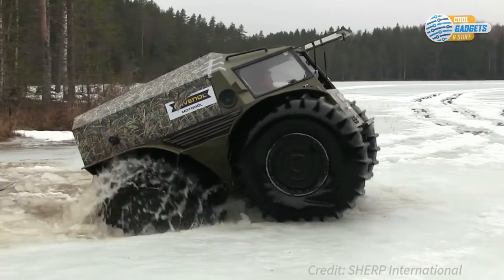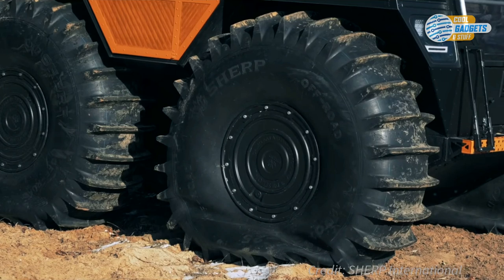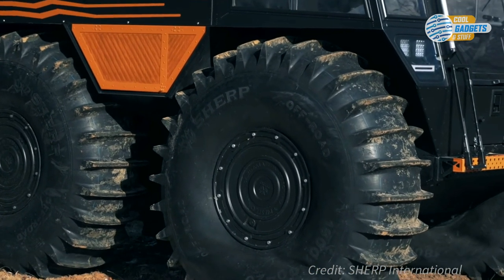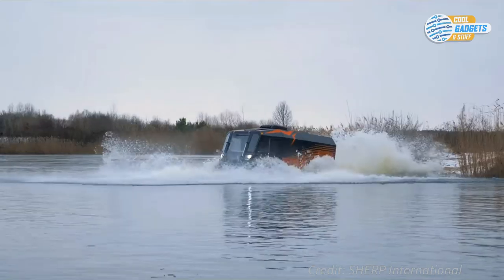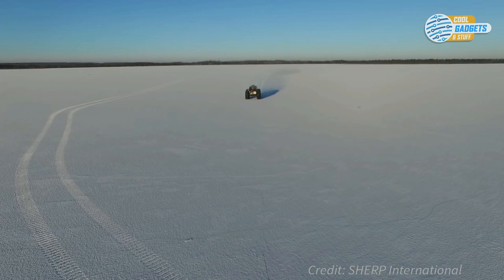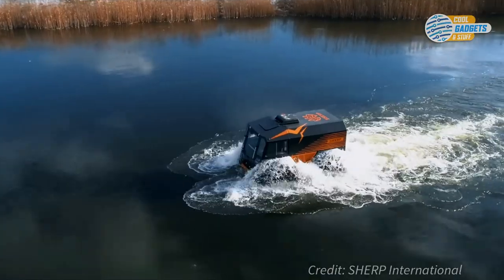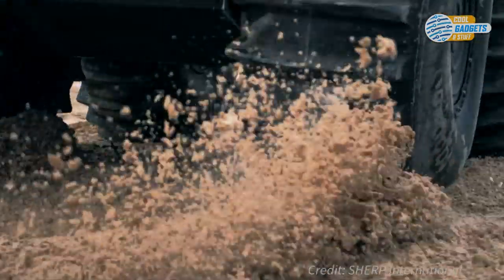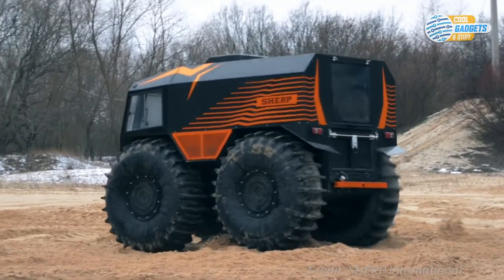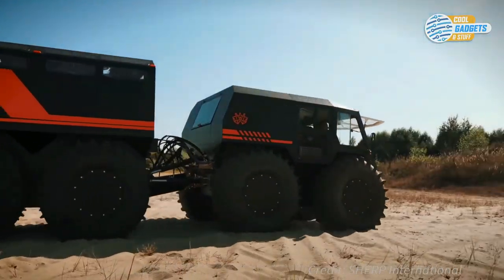Wheels are designed with special pneumatic circulation technology, which allows changing the pressure level in seconds in accordance with the driving conditions. A total of 300-liter fuel capacity allows the vehicle to be autonomous for more than three days. It has a top speed of 40 kilometers or 25 miles per hour on the road, and 6 kilometers or 3.7 miles per hour on the water. A 5-speed manual transmission takes care of the power delivery to all four wheels, and it has the ability to turn itself in the same spot, similar to that of a tracked vehicle.